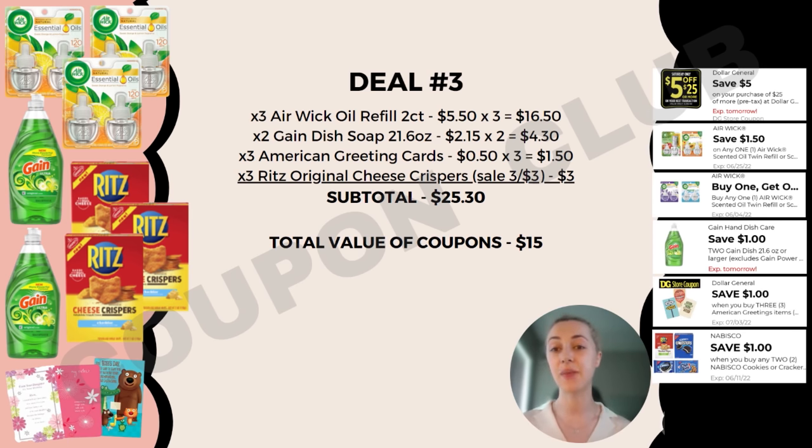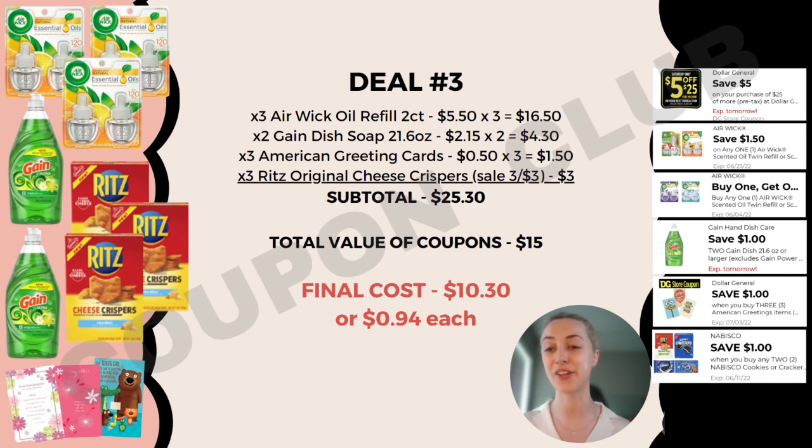Check out all these digital coupons: the $5 off $25, and two separate Air Wick coupons — $1.50 off one and a BOGO (buy one get one free) — so clip both of those. We also clip $1 off two Gain dish soaps, $1 off three American Greeting cards, and $1 off any two Nabisco crackers. That's $15 in coupons, so instead of $25.30 we're only paying $10.30 for 11 items — just 94 cents each. Great deal if you need Air Wick refills!